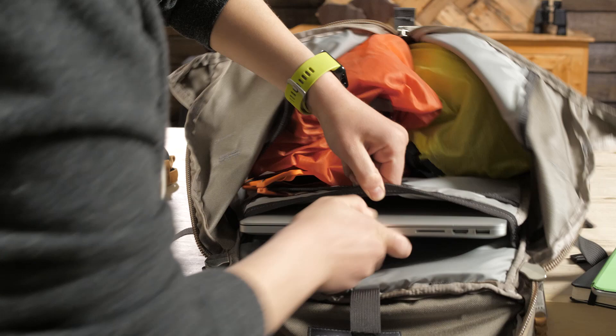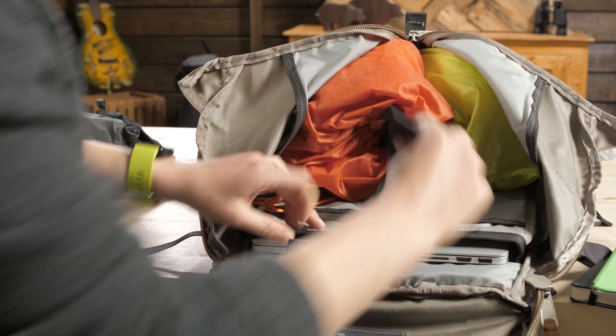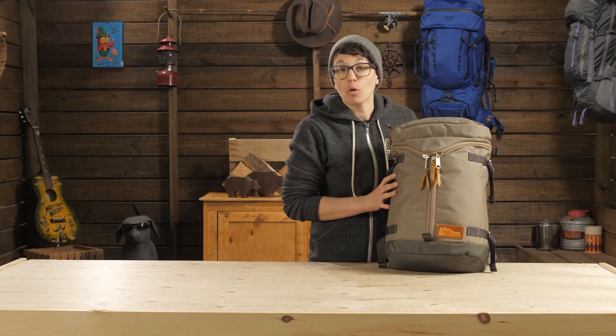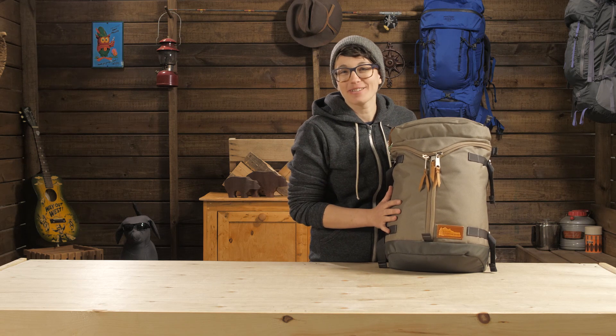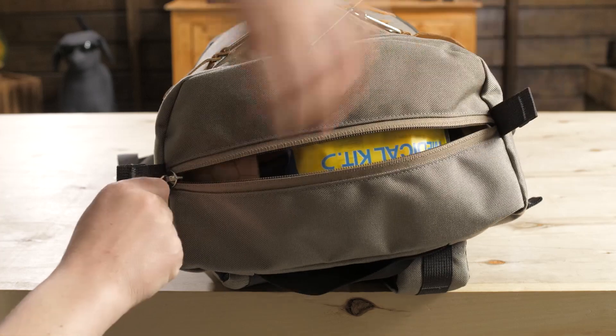Inside you get a laptop sleeve that will fit up to a 15-inch laptop. Or if you are headed out on the trail, carry your water reservoir in there. The top lid pocket is perfect for keys, wallet, and a phone.